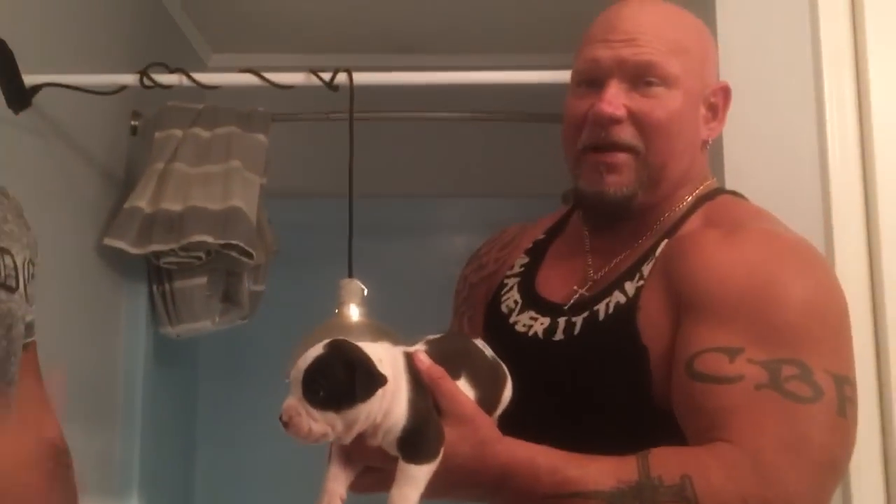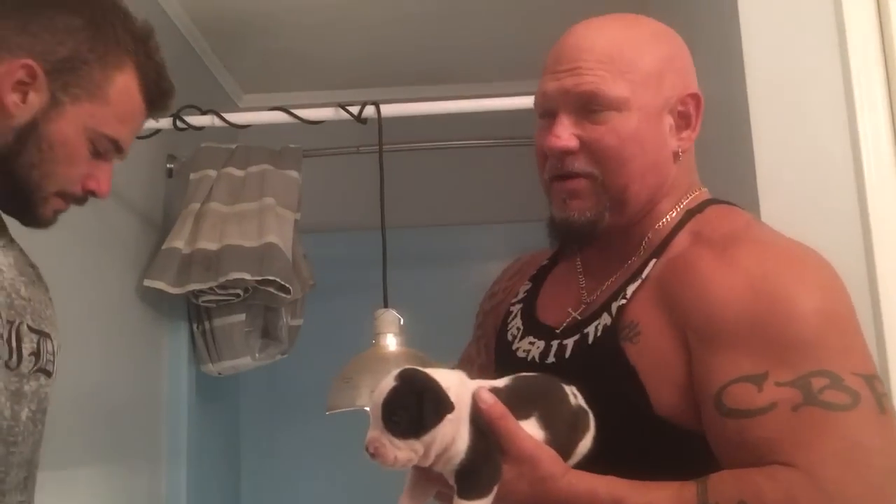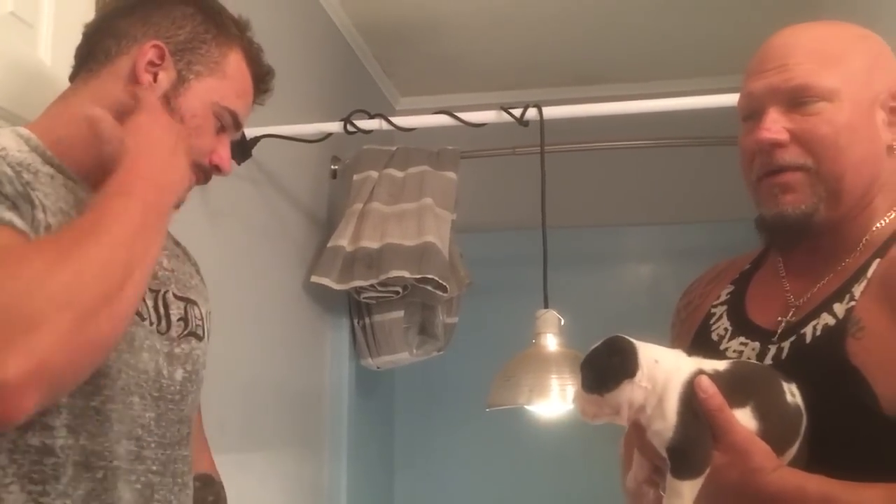Everybody on this litter, I've got so much going on right now. I know everyone's going to be like, text me when they're ready — I might forget somebody. Just all of y'all that's on this litter, text me. Let me know which ones you're liking, what pick you're on, male or female. Keep us up to date and just work with us a little bit on keeping track of all this right now. We've got 400 people texting every day.